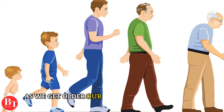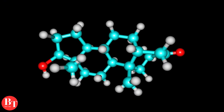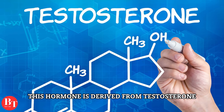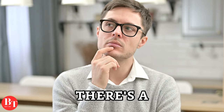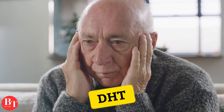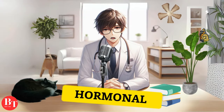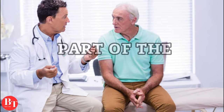As we get older, our bodies go through changes, and one big change involves hormones. One hormone called dihydrotestosterone, or DHT, starts increasing. This hormone is derived from testosterone and has a job in making the prostate grow. Think of it like a seesaw — there's a balance between testosterone and DHT. But as we age, sometimes there's too much DHT and not enough testosterone. This imbalance is thought to be the reason why the prostate grows bigger, a natural part of the aging process.